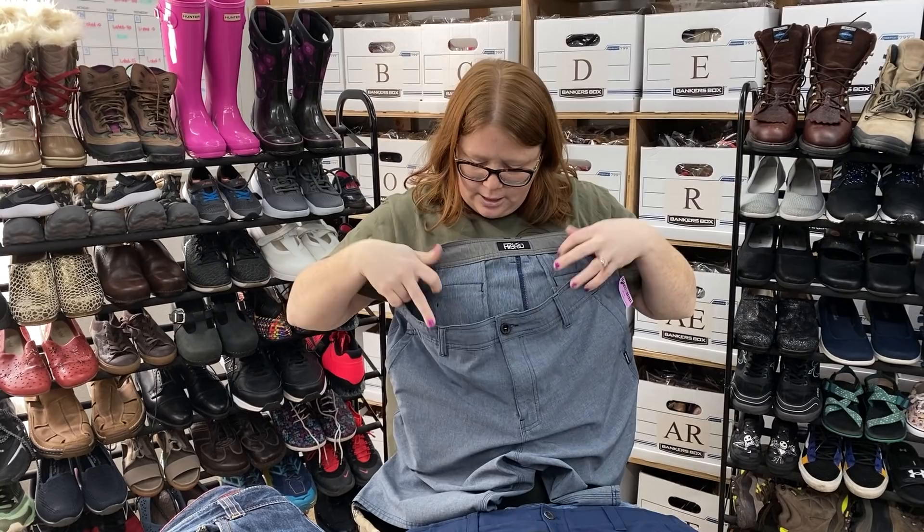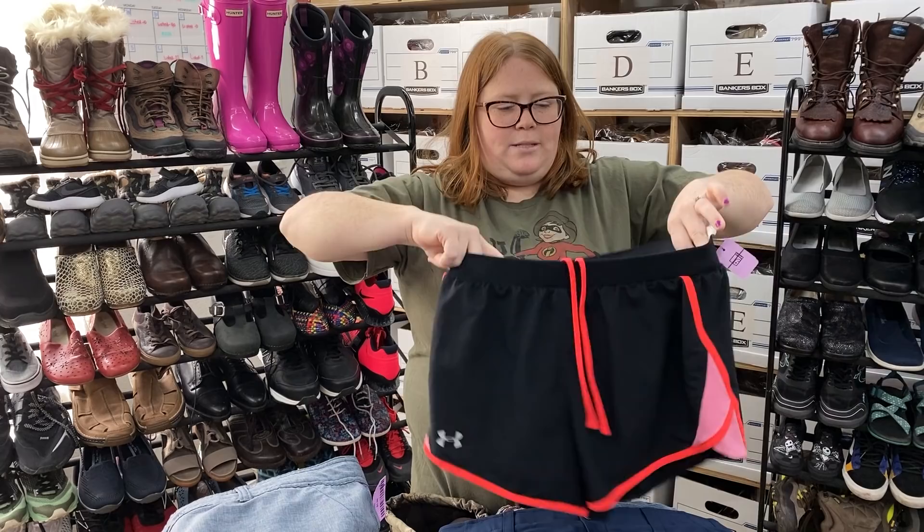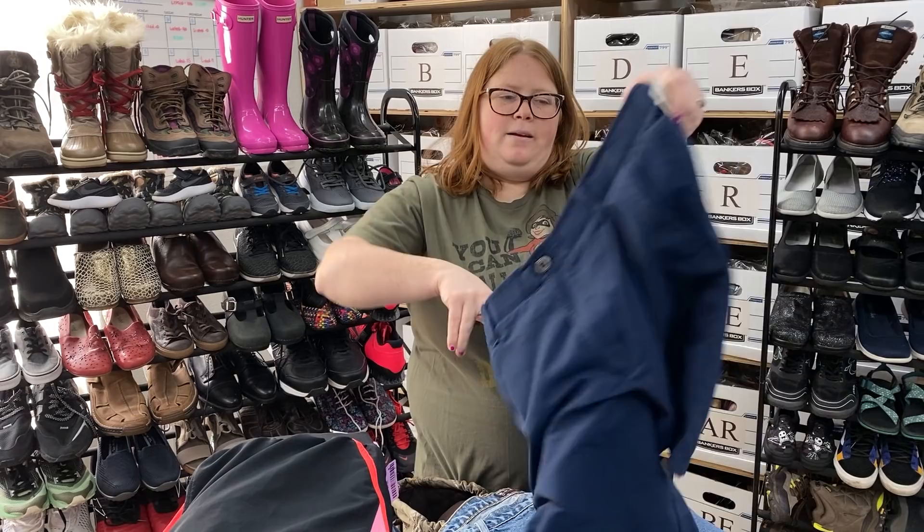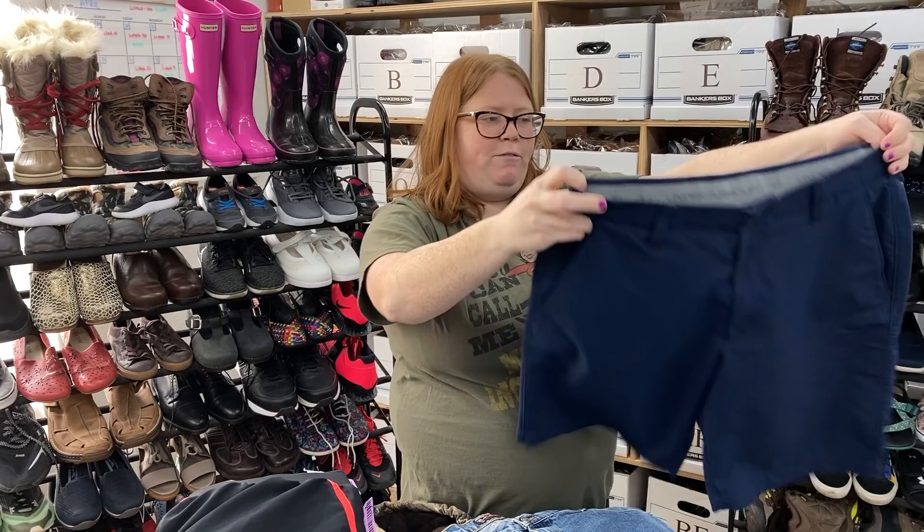This is another pair of O'Neill board shorts — again, probably about $20 plus shipping, size 36. These are just some women's Under Armour running shorts with the liner in them, size medium. These are just bread and butter sales — they're really cheap at the thrift so I like to pick them up. I make $10 to $15 profit; those will probably sell around $20.